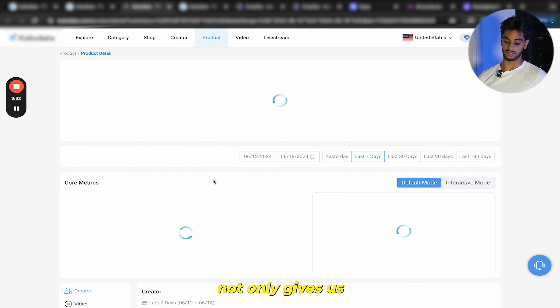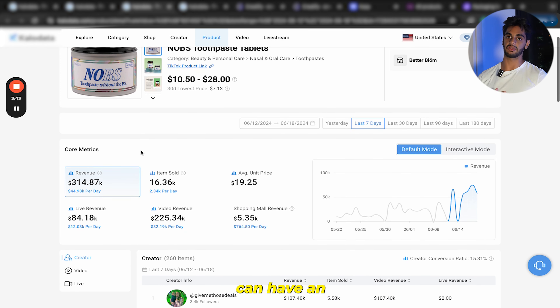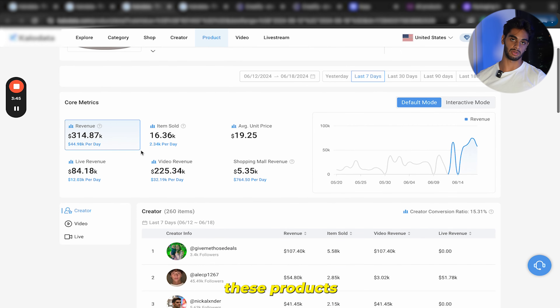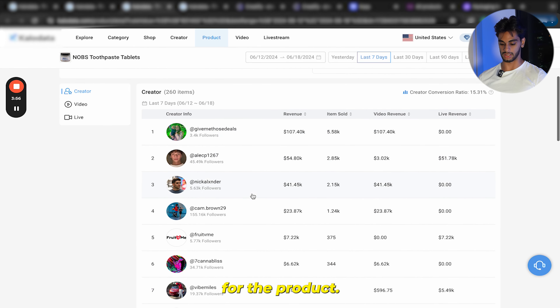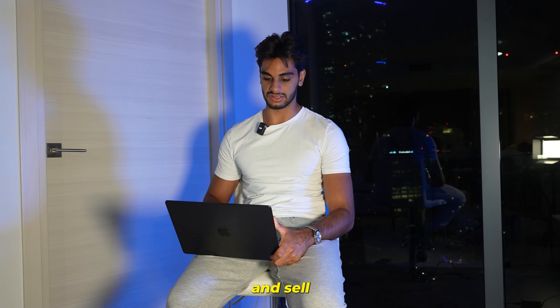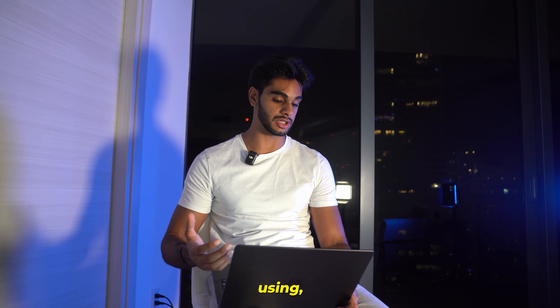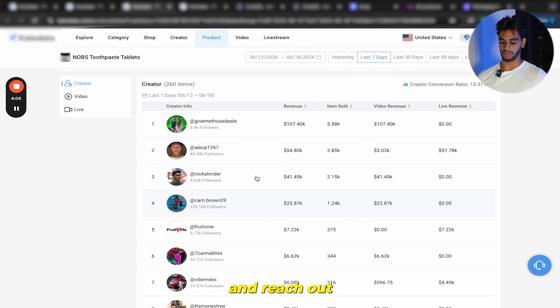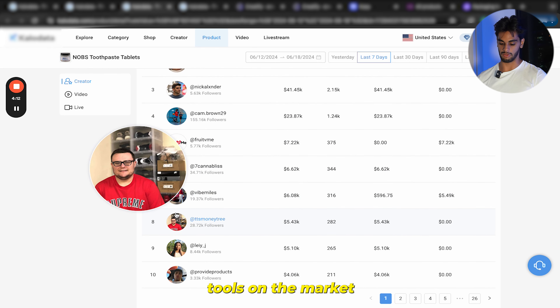As I scroll down I can already see a number of products that will be great. For example, right over here we have toothpaste tablets — something I haven't seen before and I truly think will pop off. This AI software not only gives us the estimated product cost, revenue, and items sold, but it also tells us the revenue split between live and video, so you can have an even better idea of how good these products are going to do. It even shows you the top creators for the product.